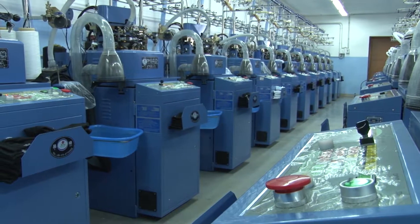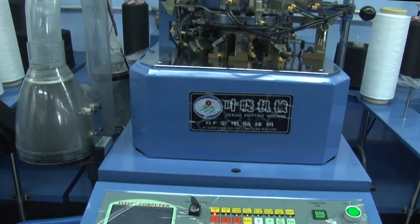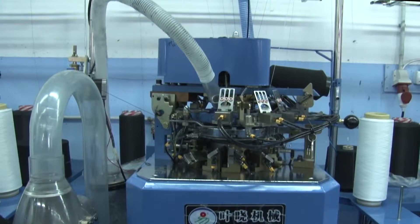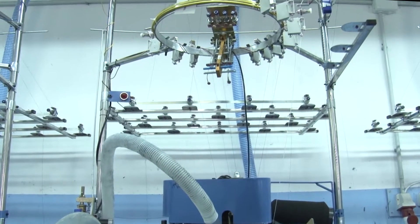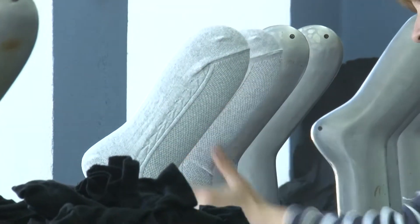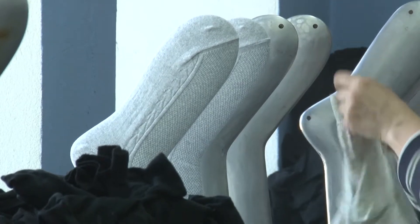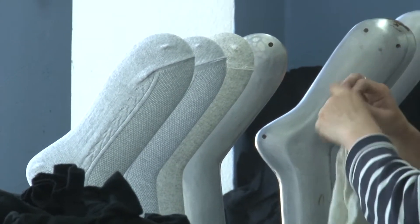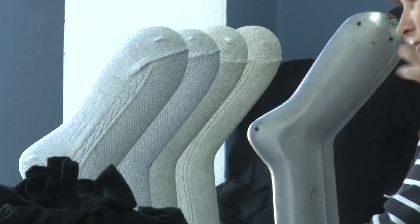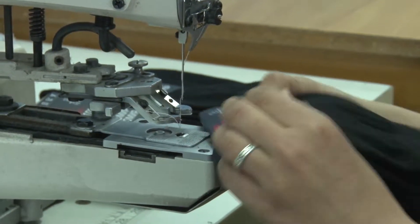In 2015 we established a production line making socks. To fulfill the current needs for booked orders, the company bought 45 modern computerized knitting machines. This equipment can make up to one million pairs of socks per month for different levels of clients and different usage conditions.